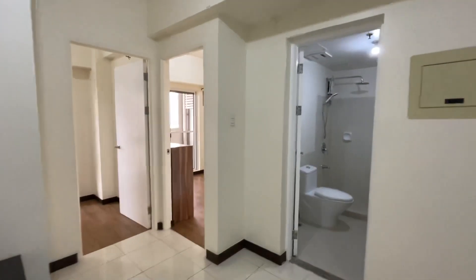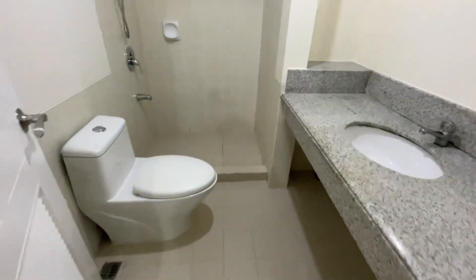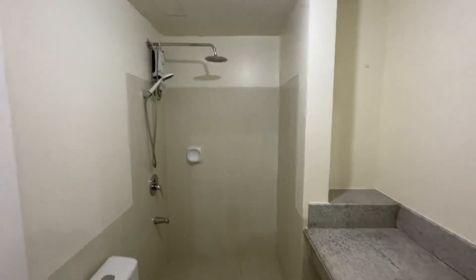This unit has two bedrooms and one toilet and bath. Let's go to the toilet. This is the toilet, and the unit already includes a shower heater as you can see.